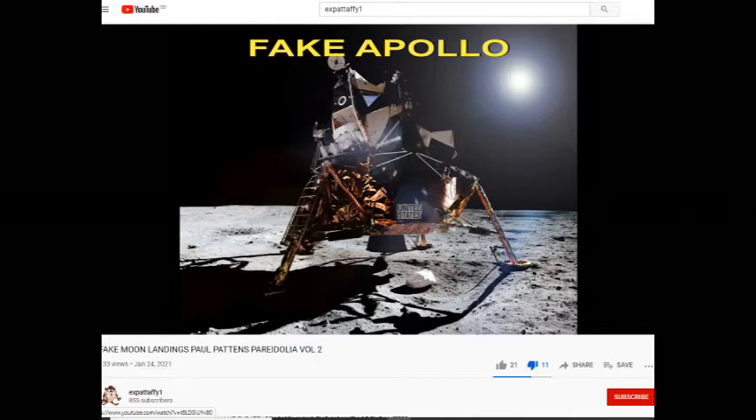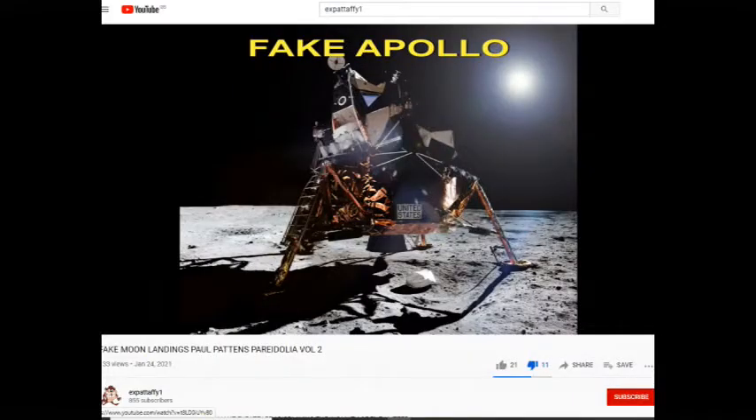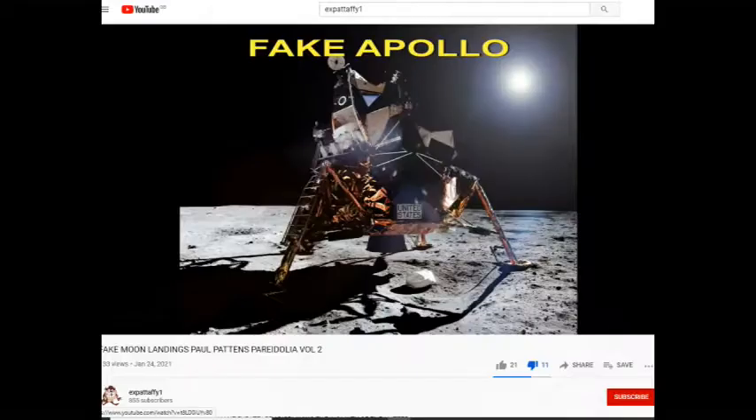I've shown you this before, but I've told you that in this photo alone, years ago, I found 18 separate anomalies — 18 different clues proving that it is fake. And as I told you, this photo has now been deleted. It's gone. But it still contains the anomalies that idiot Paul Patton claims to be pareidolia.